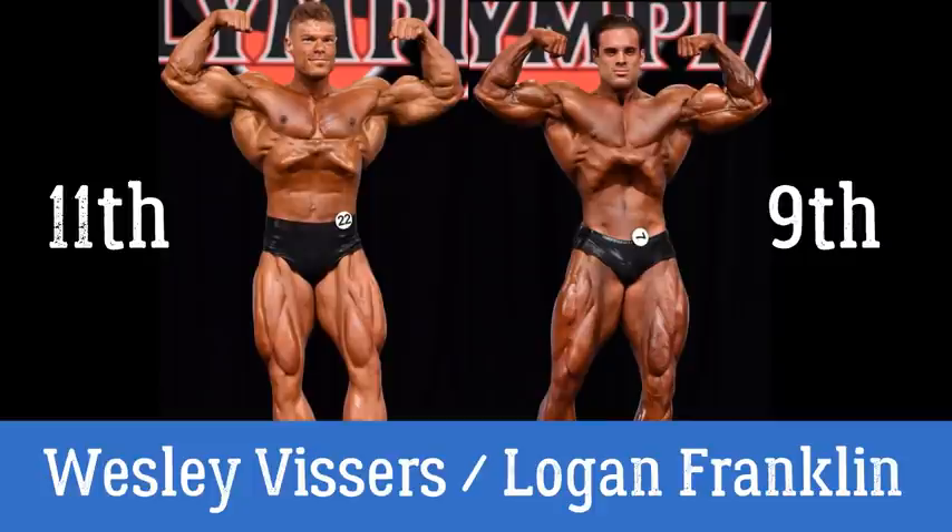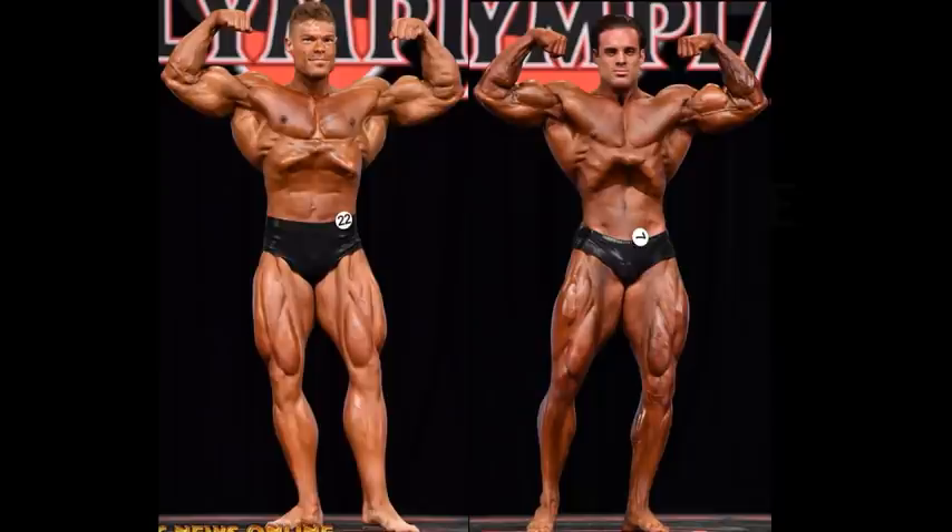They placed 11th and 9th respectively. Actually, Wesley Vissers landed in that 11th place position. Deontre Campbell actually placed 10th in between these two dudes, but I believe this was the more requested comparison. Logan Franklin placed 9th, so he got a 1-up on Wesley Vissers. But do I agree with the judges?